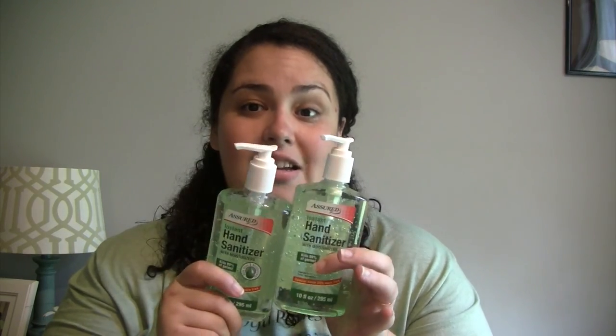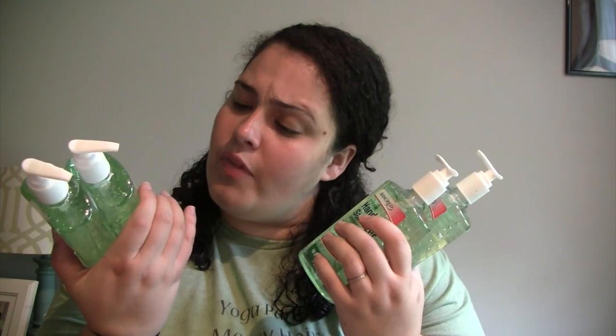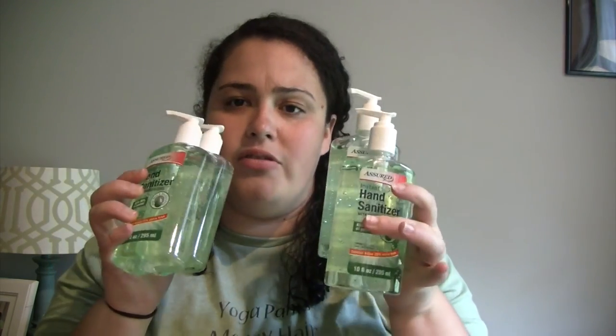The kids' supply wish lists this year were very small because the principal bought crayons and basic stuff from the school's budget, and they always have red folders and notebooks at school. But one thing both teachers asked for was hand sanitizer. So I went to Dollar Tree and got two for each kid to take in for their teacher. These are 10-ounce aloe vera bottles — the regular clear ones were 8 ounce, so I got the bigger ones.